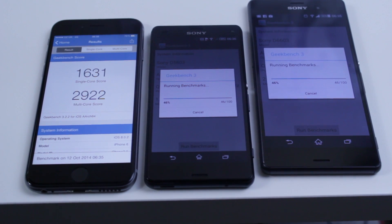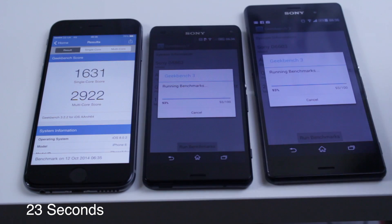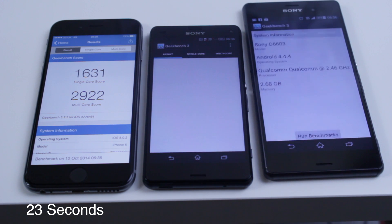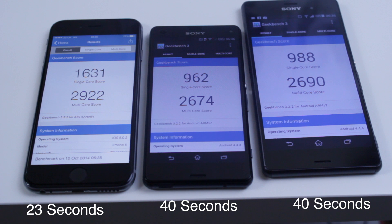As you guys can see, the iPhone 6 has loaded up its score now. It took around 23 seconds to load, so go ahead and wait for the Sony Xperia Z3 and Z3 Compact to load. Now the Z3 and Z3 Compact will take slightly longer because they have a quad core processor, so Geekbench will take a little while to load up all the scores since they have more processors to test.